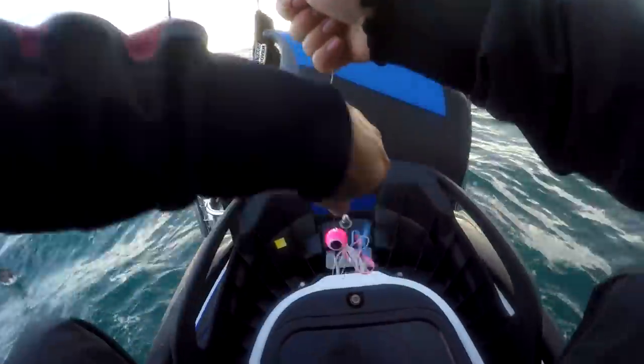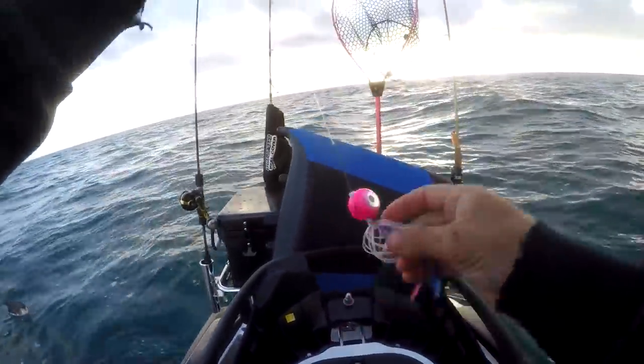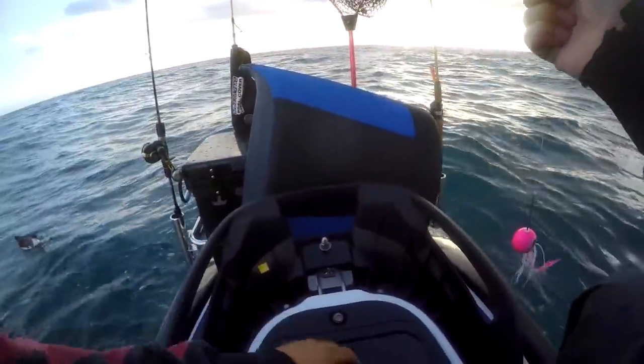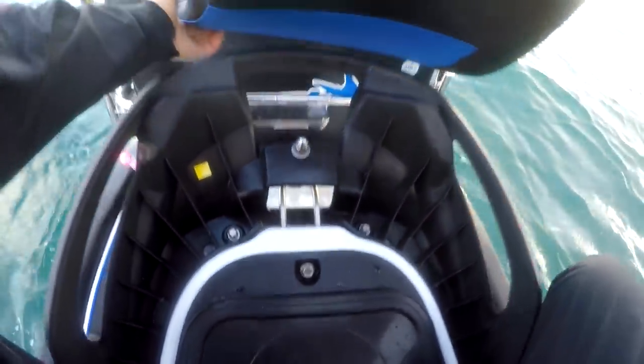I like to use slightly heavier leader for kiburas - at least 30 pound - because the head is sliding. If you use something a little bit heavier it gives you a bit more abrasion resistance, which makes your trace last a little bit longer.